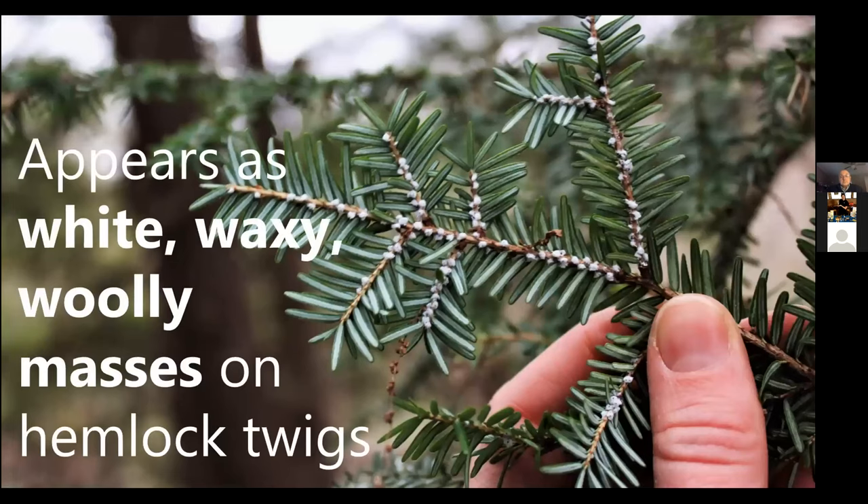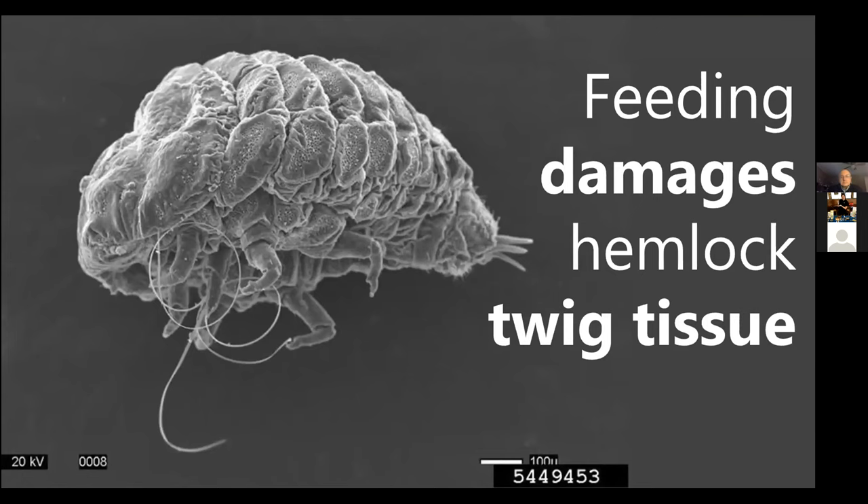This is what hemlock woolly adelgid looks like — these white cottony little balls on the twig of the hemlock at the base of the needles. You're not actually looking at the bug itself; the bug is inside the little white cotton balls. This tiny insect produces the cottony balls through pores, and its curly straw-like mouthpart is what it inserts into the twig to feed on the starches that the hemlock stored.